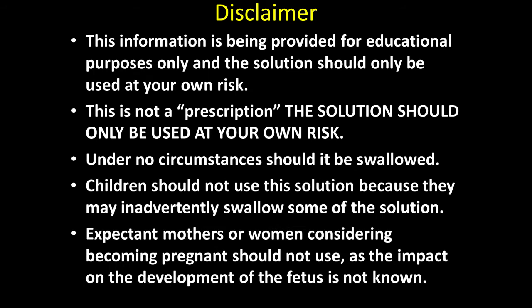The disclaimer — this is important. The information is being provided for educational purposes only, and the solution should only be used at your own risk.